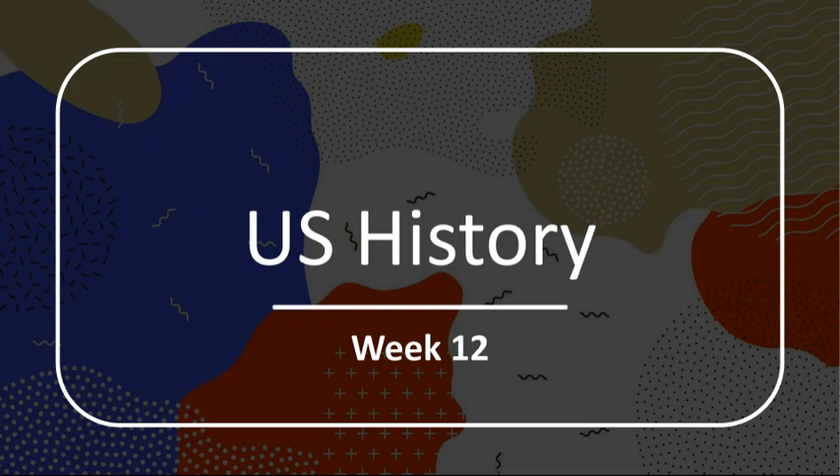Hi, and welcome to week 12 of U.S. History. This week we're going to be delving into the American Civil War, a transformative period that shaped the course of the United States.